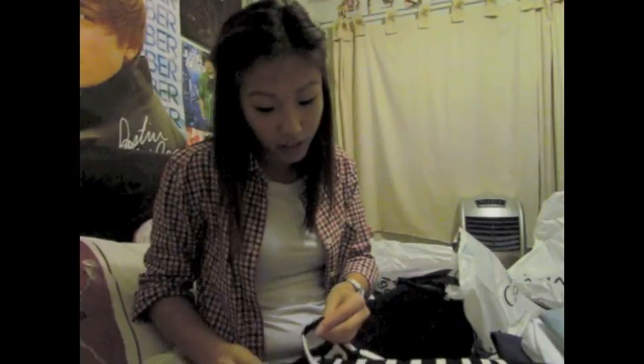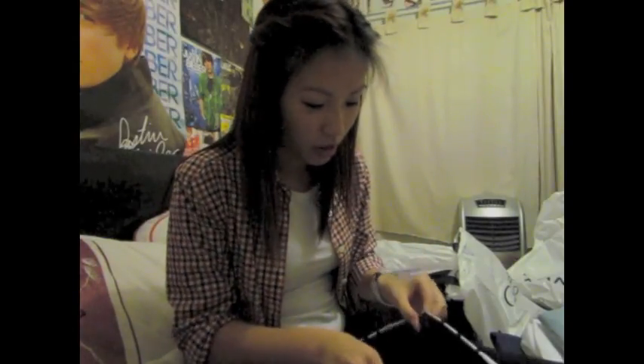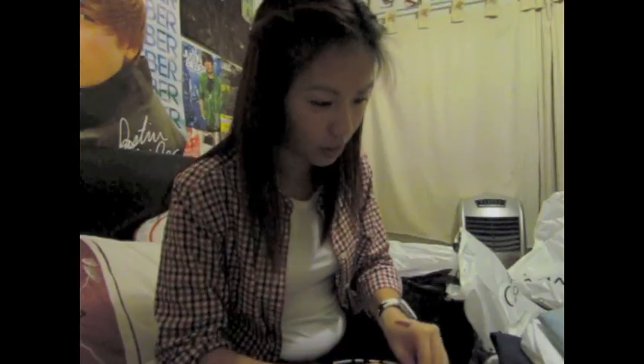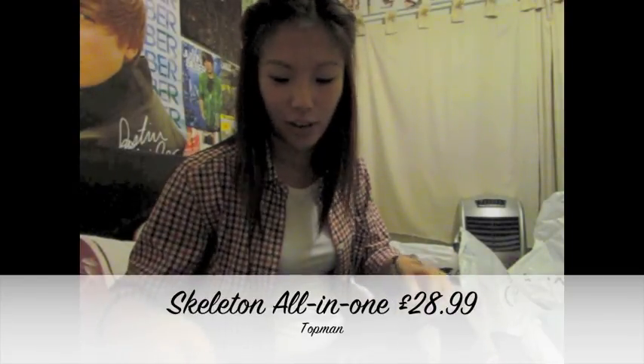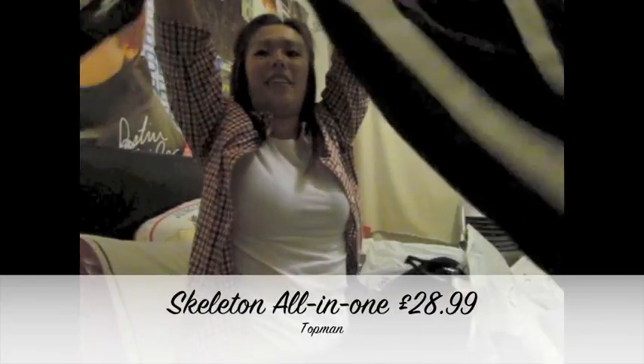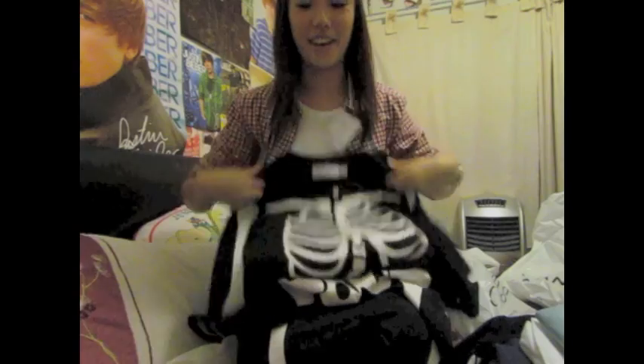I was like, you will get hot wearing this - it's for bed, to keep you warm. He said it's fine, he just won't wear anything underneath. I couldn't stop laughing when I saw it - are you serious? Literally it's a onesie with a skeleton print on it, as you can see. But that's what he's wearing for Halloween and I was asked to purchase it.